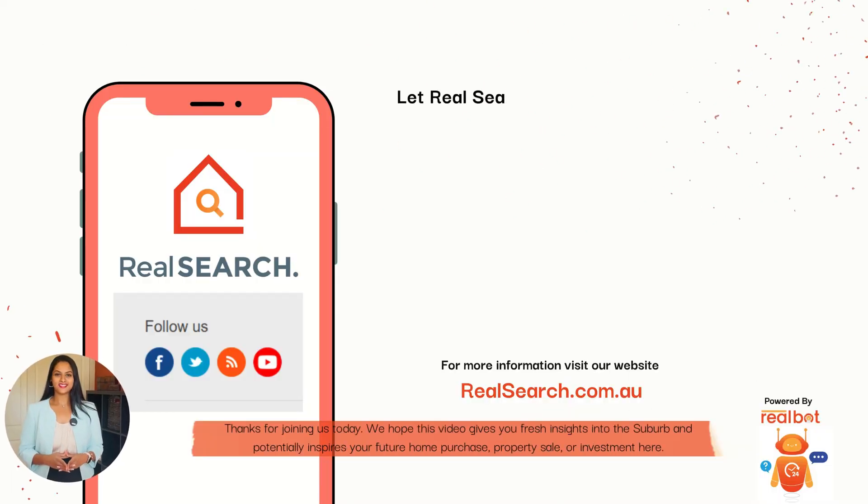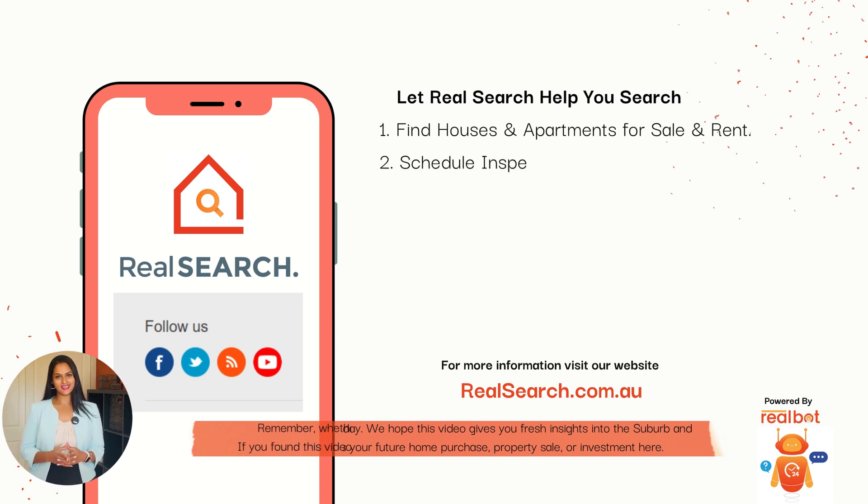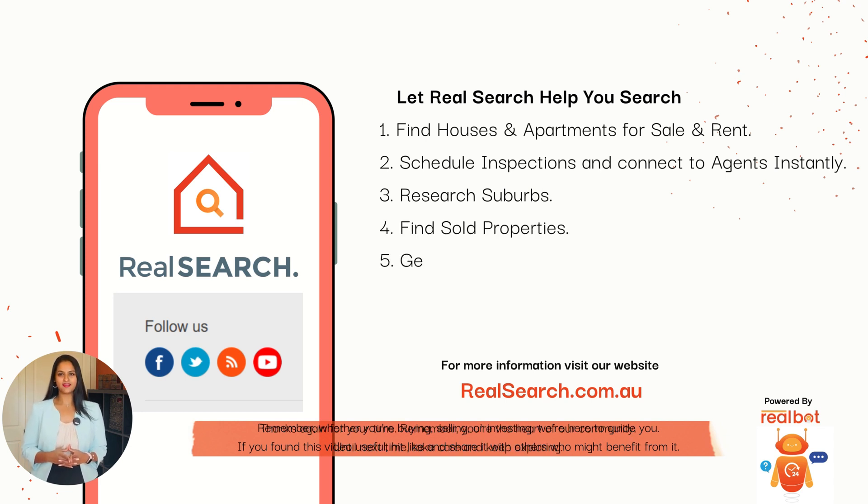Thank you for joining us today. We hope this video gives you fresh insights into the suburb and potentially inspires your future home purchase, property sale or investments here. Remember, whether you're buying, selling or investing, we are here to guide you. If you found this video useful, please hit like and share it with others who might benefit from it.